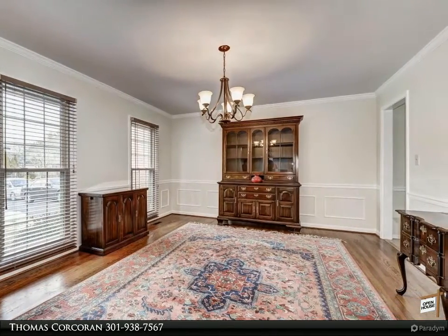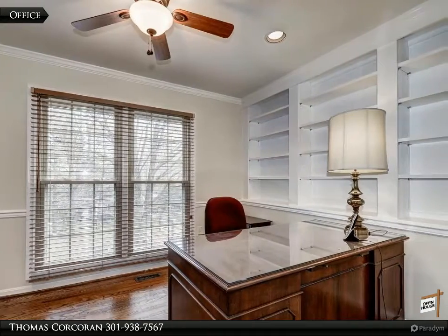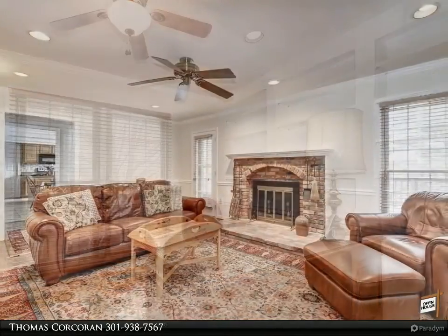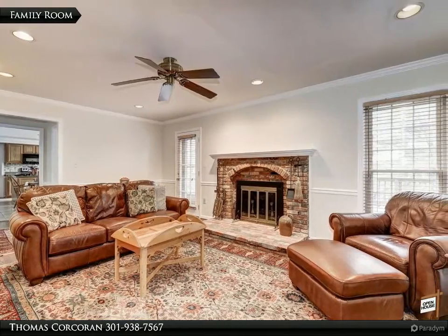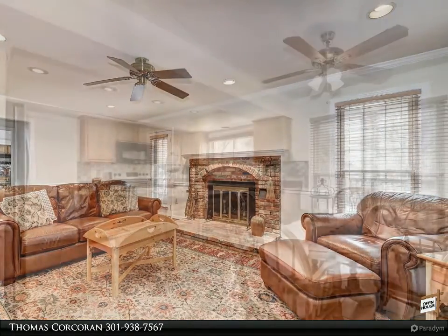This property is within close proximity to shopping, Harris Teeters, and many fine restaurants. With a lot size of 13,640 square feet and an interior of 4,553 square feet, this home is priced at $699,950.